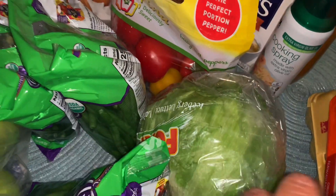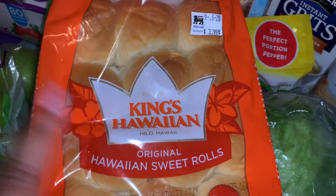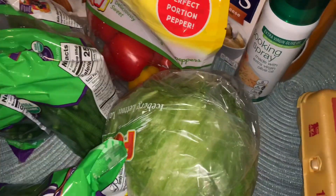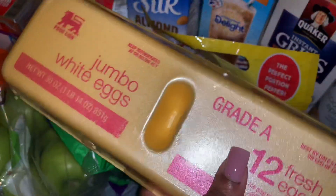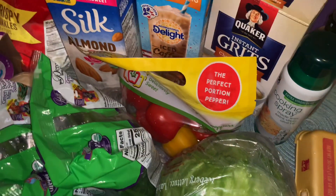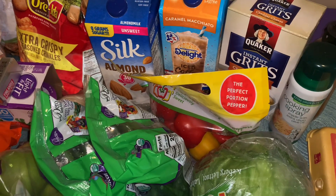I also picked up a head of lettuce, another package of King's Hawaiian sweet rolls — I'm making sliders again this week because I love them — and the last thing is a dozen white jumbo eggs. That's everything for the grocery haul this week! Thank y'all so much for watching, and I'll talk to you again in my next video. Bye!